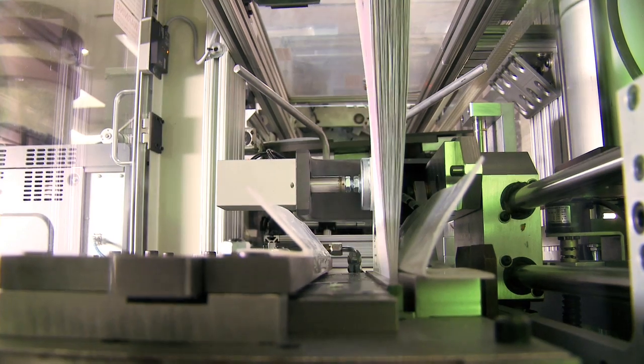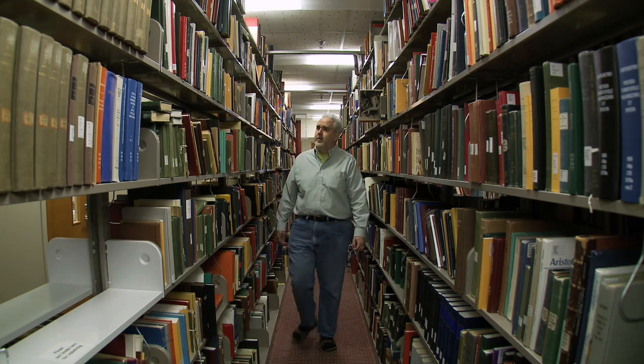For example, the Library of Alexandria has one of these machines. That means that theoretically they could have access to any digitized book from our collection, and we would also be able to print books from other libraries, so it expands the collection.